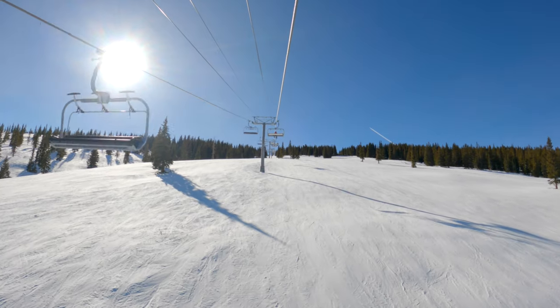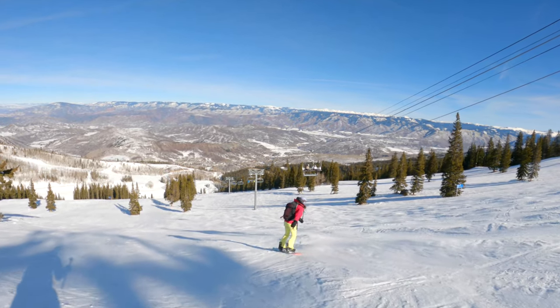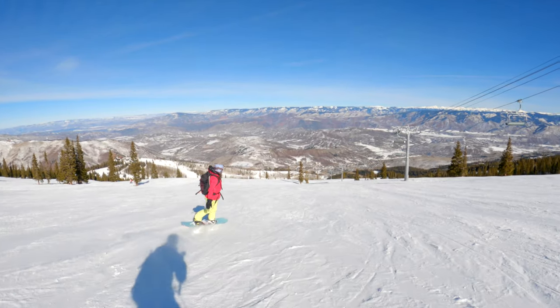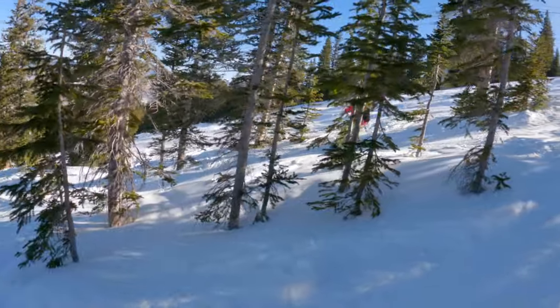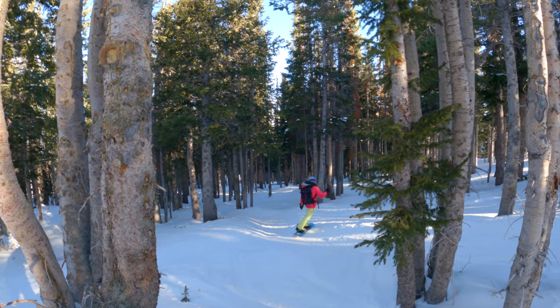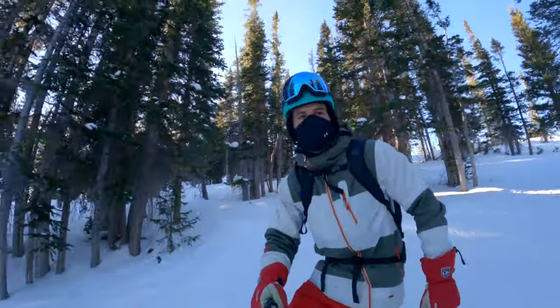Intermediate riders will love Big Burn at Snowmass. There is a new high-speed six-person chair to explore this higher elevation area. There are wide open runs with views of the Roaring Fork Valley. We found the best quality snow here and each run has the option of glades or moguls.